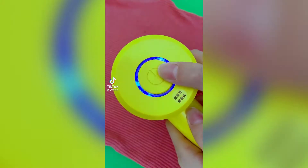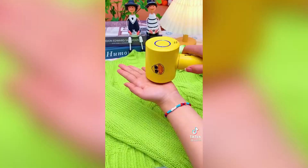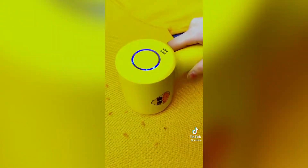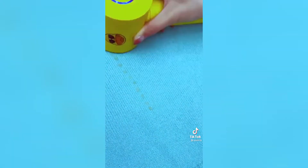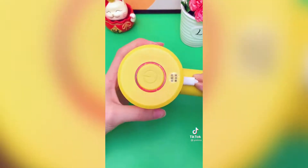I absolutely hate it when my sweatshirts or sweaters get all these fuzz or pills all over them, so I finally got one of these fabric shavers that just takes off all of the little pills on your clothes and makes them look and feel brand new. It also works on your furniture or any other fabric material.